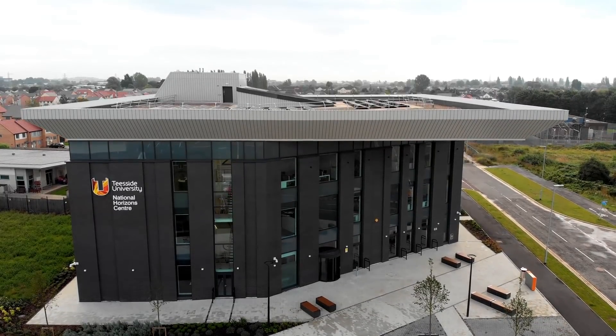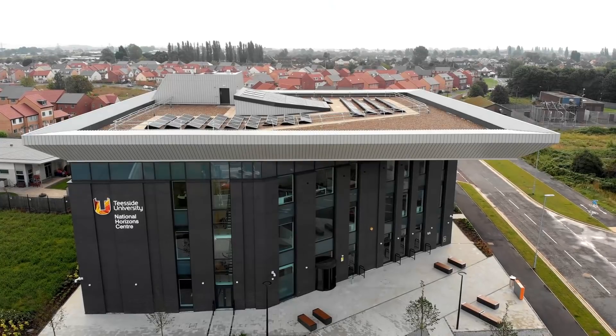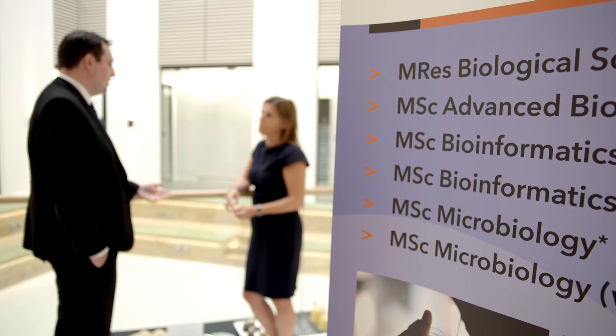There are some 500 bioscience employers in the Tees Valley. The National Horizons Centre is developing relationships with them to drive the industry in the region. One of the things we always hear is there are shortages of skills, and having a centre like this where you can train people in really good quality, advanced jobs means those businesses can compete not just nationally but internationally — and is going to be essential if we're going to grow what is a £230 billion industry into potentially north of a £500 billion industry.